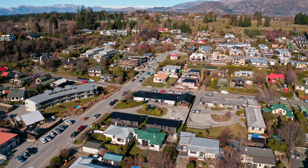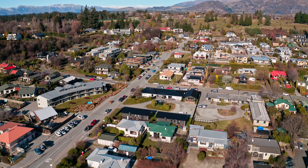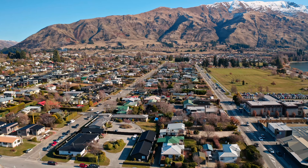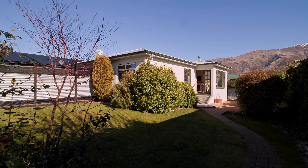Don't miss the opportunity to invest in a blue-chip location and take advantage of solid rental income while you finalise your development plans. Call today for more information.